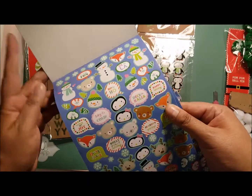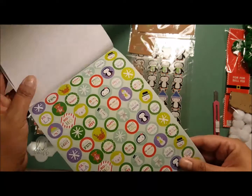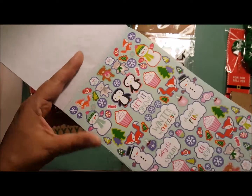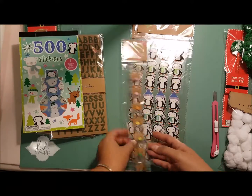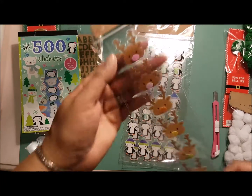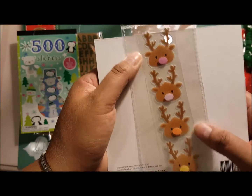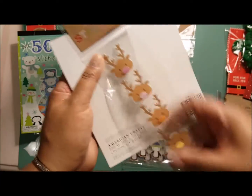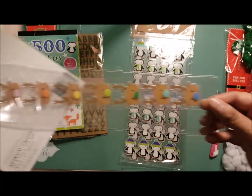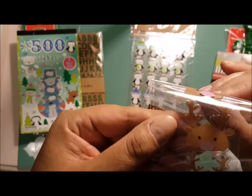I liked this sticker book because you can use things like the fox anytime — some of the animals are really universal. There are also cupcakes you can use for a birthday. I also got one of these reindeer sheets — these little reindeer have little pom-pom noses, and you get eight of them, each with a different colored pom-pom. Their little noses actually stick up a little bit — so adorable!